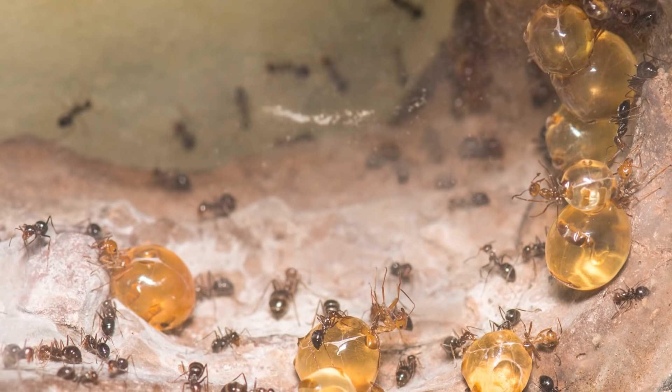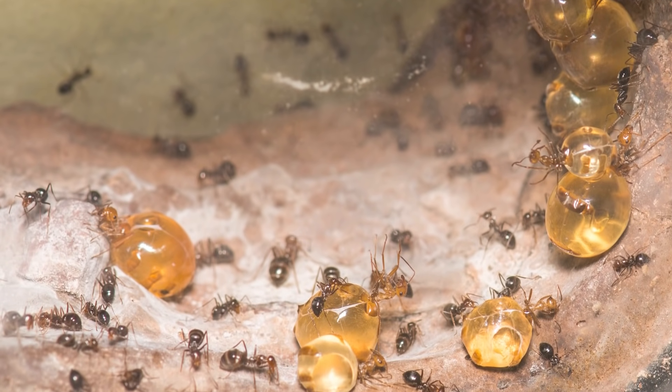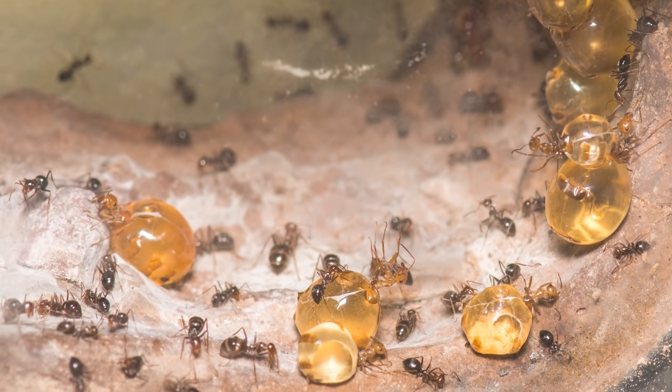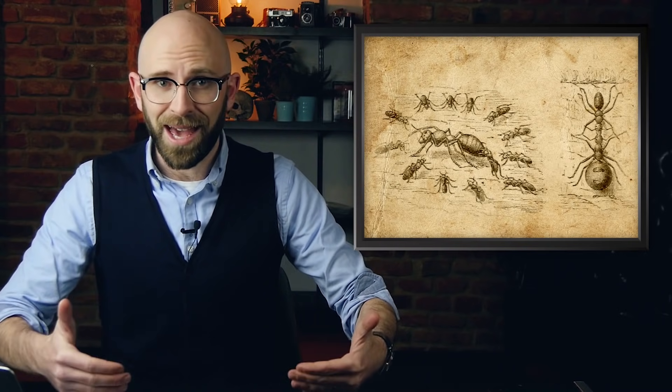Depending on the size of the colony, there may even be thousands of these honeypot ants in a single nest, doing nothing but sitting there and waiting for their stored sustenance to be needed. As the other worker ants bring liquid food to the honeypot ants, their gastors will swell larger and larger until they become so big that they can't move around.